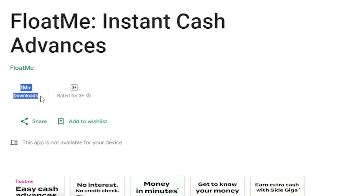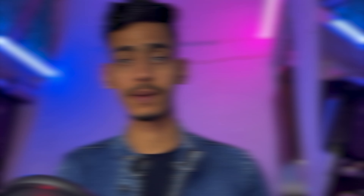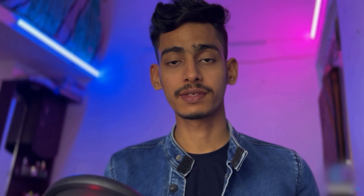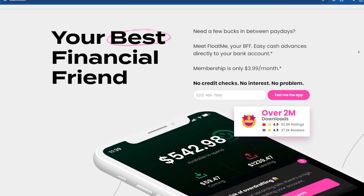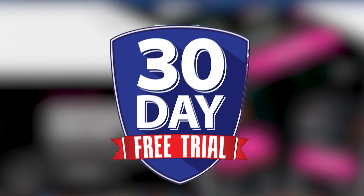Let's start with the first app, AppOne: FloatMe. With over 1 million downloads on the Google App Store and a 4.4 rating, FloatMe is the instant payday cash advance app that's changing the game. No interest, no credit checks, and funds are deposited in minutes. However, there's a $1.99 monthly membership fee. They do offer a risk-free 30-day trial and the maximum lending amount is $50. It might not be a fortune, but it's quick cash to bail you out of those unexpected situations.